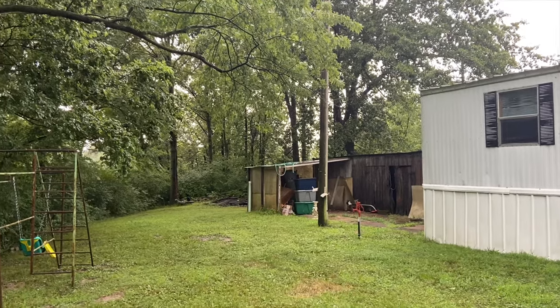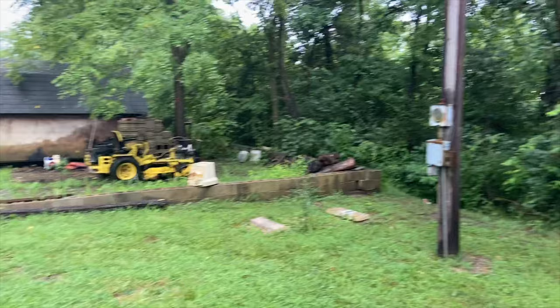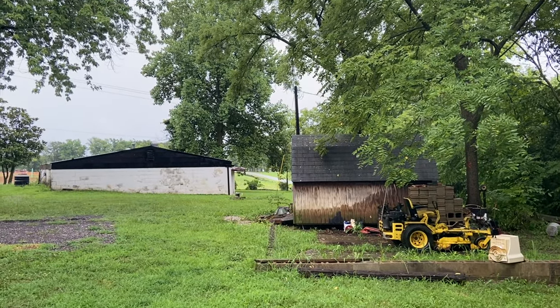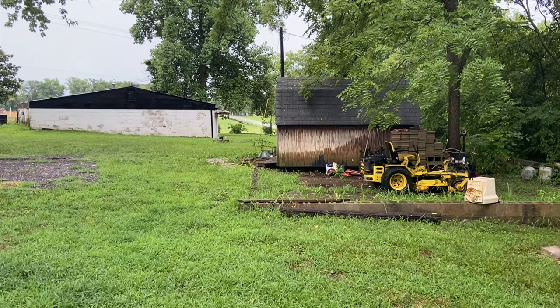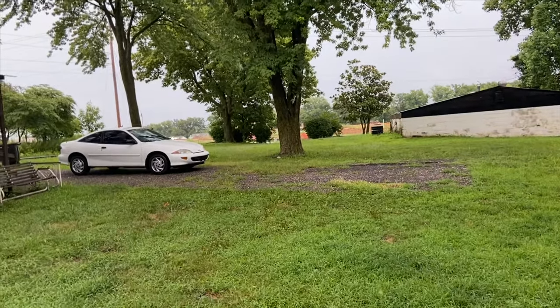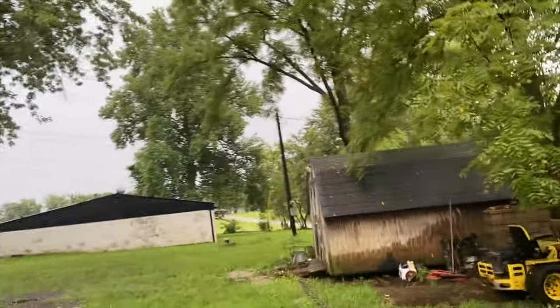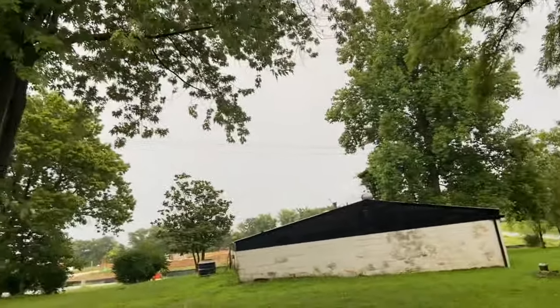We're going to take out that light pole, disconnect service, and put a gate at that end of the property. It's shaped kind of like a triangle — that corner will be the entrance. This light pole will have two big floodlights, one pointing each direction. We're going to grade out some of these slopes and bumps, add gravel, and then add a fence around it.